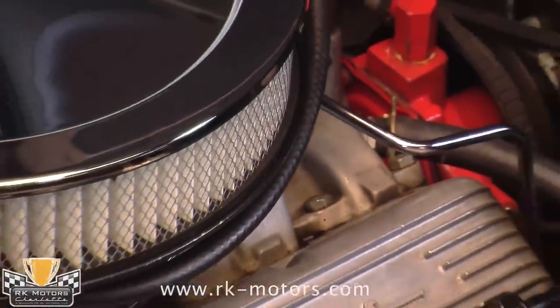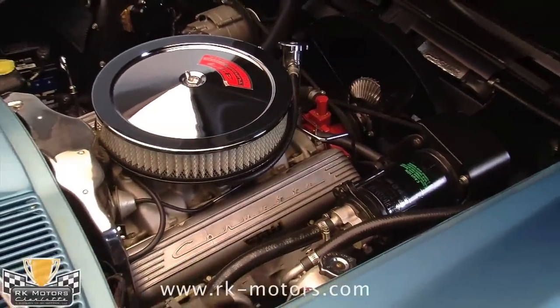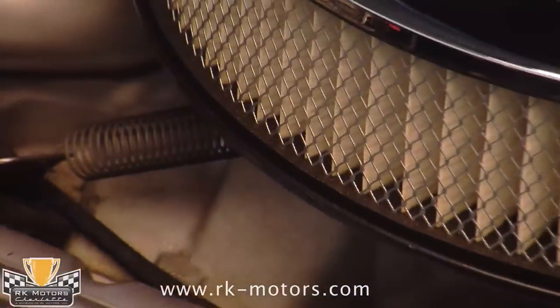According to the original CalTag, this Corvette came from the factory with a black interior and a Nassau blue exterior — a very desirable color combination on a 1966.